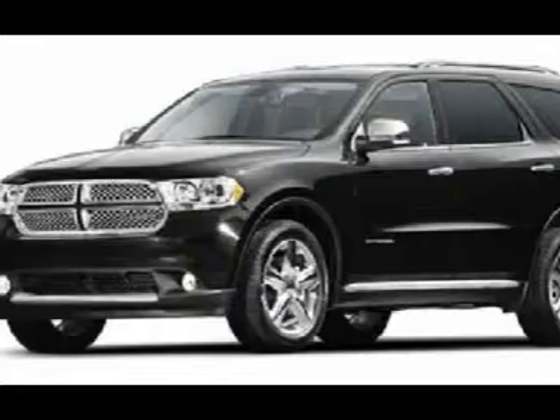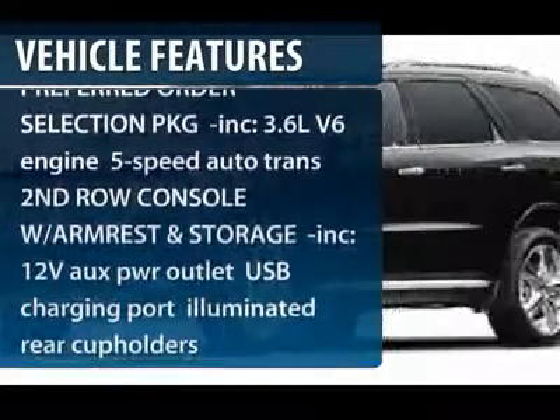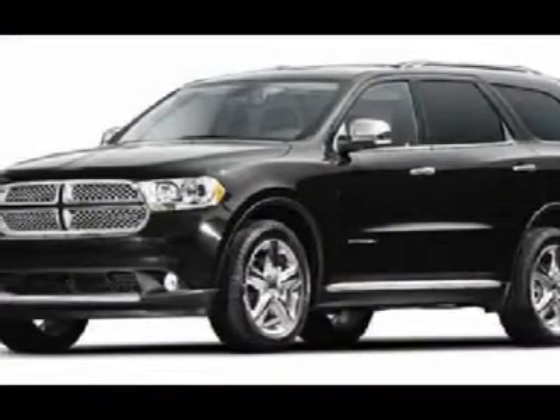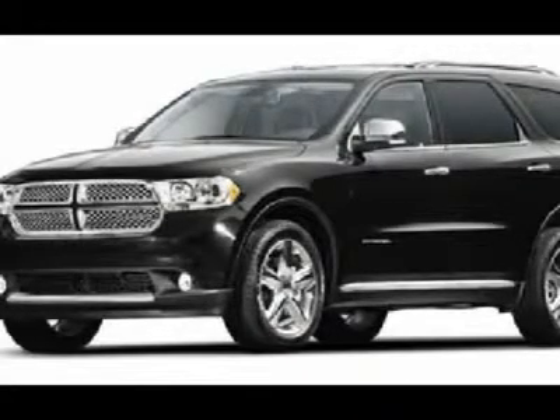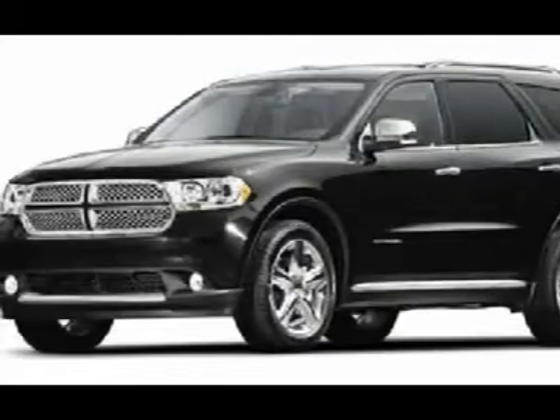Here are some of this vehicle's great options: power liftgate, anti-lock braking system, navigation system, power passenger seat, power steering, four-wheel disc brakes, keyless start, five-speed automatic transmission with overdrive, keyless entry, and hard disk drive media storage.